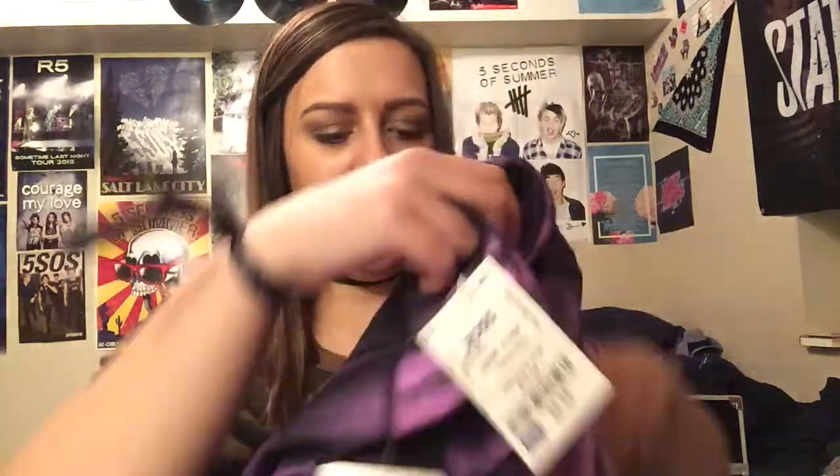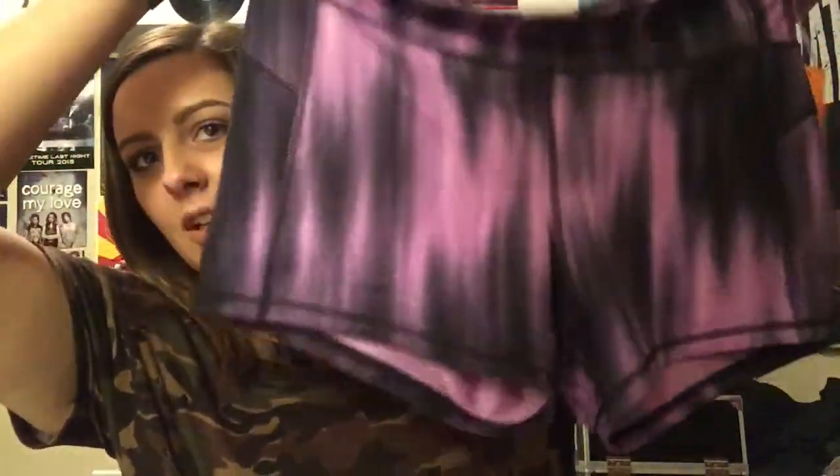First we'll start with this because I only got one thing from there — I went to Ross and I just got these little Spanx workout shorts. I'm getting a gym membership next week so I decided I probably need some gym clothes.